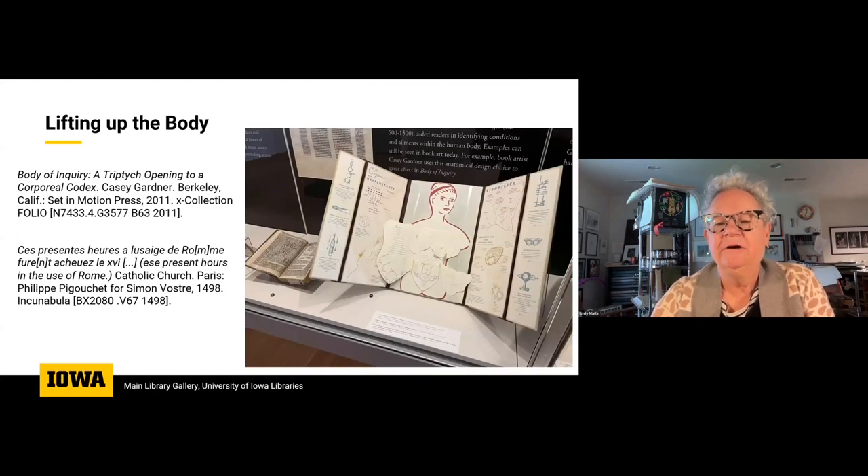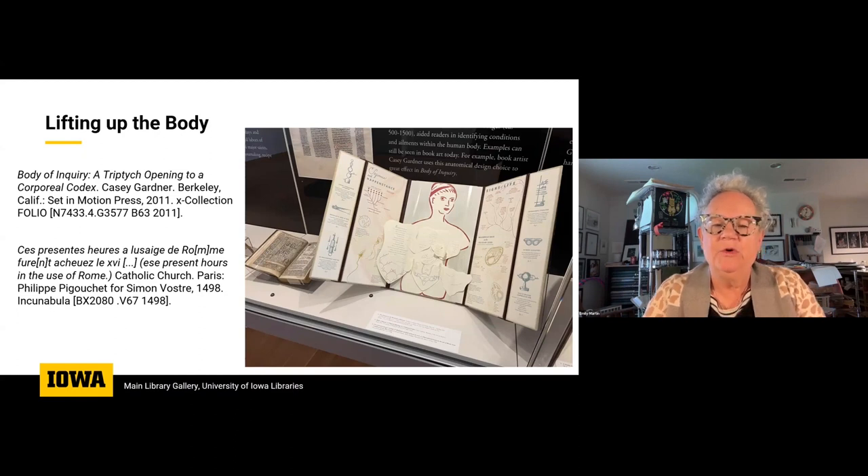This is another early type of movable: a book by Casey Gardner called Body of Inquiry, which directly references historical anatomical lift-flap books. Here at the Hardin Medical Library, we have a lovely collection of the historic examples — they were used for medical students to actually study anatomy. In Casey's case, she's exploring anatomy in a different way and with different content, but with a similar function where you excavate into what she calls the opening to a corporal codex. This is from 2011 and it's a lovely example of a modern take on a historical book flap form.